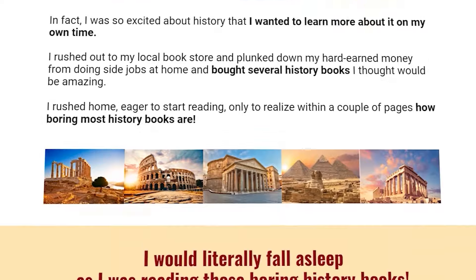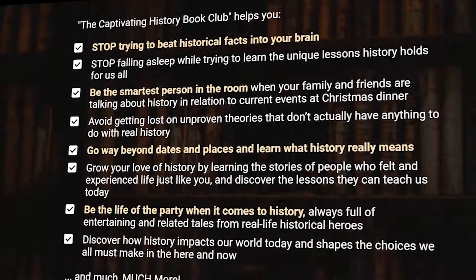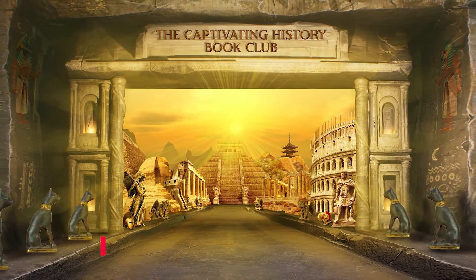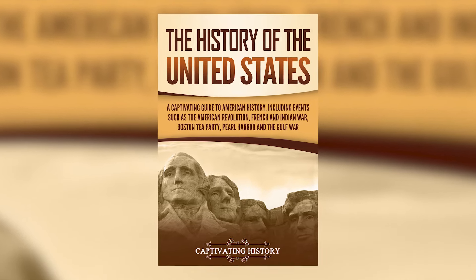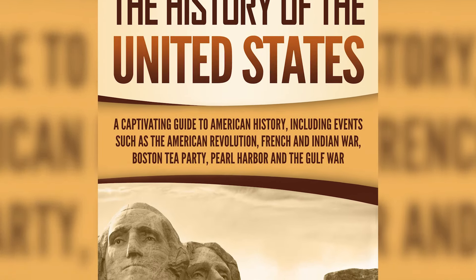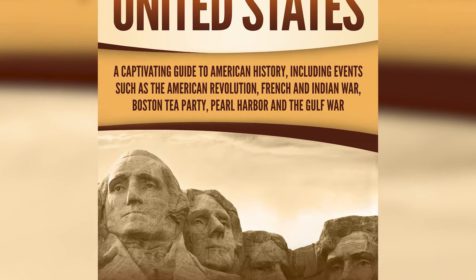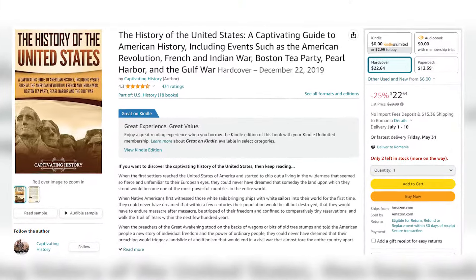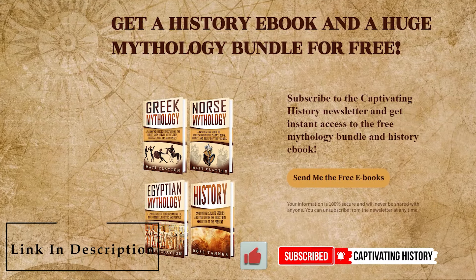If you'd like to get a deeper understanding of history, impress your friends, and predict the future more accurately based on past events, check out the brand new Captivating History Book Club by clicking the first link in the description. To learn more about American history, check out our book 'The History of the United States – A Captivating Guide to American History,' including events such as the American Revolution, French and Indian War, Boston Tea Party, Pearl Harbor, and the Gulf War. It's available as an e-book, paperback, and audiobook. If you found the video captivating, please hit the like button and subscribe for more videos like this.